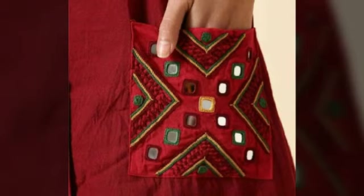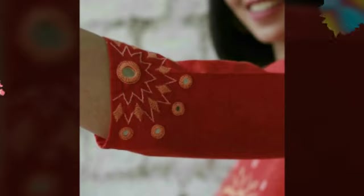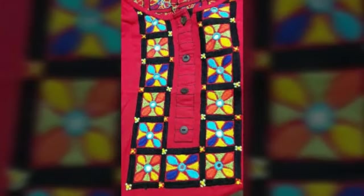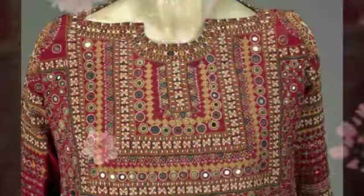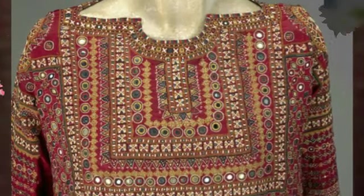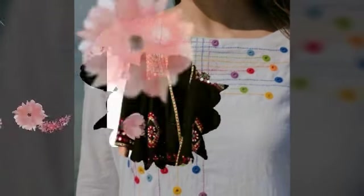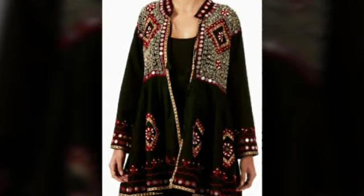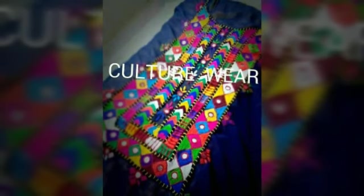Hello friends, welcome to my channel Fashion Beauty Tips. Today's fashion beauty tip is the most demanding and upcoming fashion trend: mirror work dress design ideas. You will get very sweet mirror work dress design ideas, heavy work dress design ideas, and simple casual wear mirror work dress design ideas in my video.